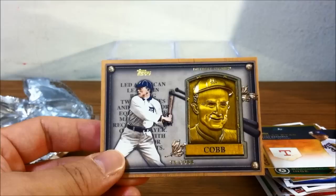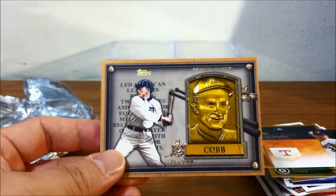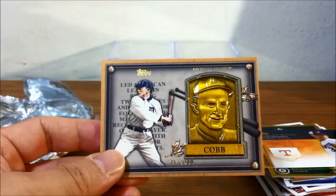Speaking of the Tigers, Miguel Cabrera might win the triple crown. Actually, Cobb was one of the initial five inductees into the Hall of Fame — I think it was him, Honus Wagner, Babe Ruth, Big Train Walter Johnson, and one other pitcher whose name I'm forgetting.